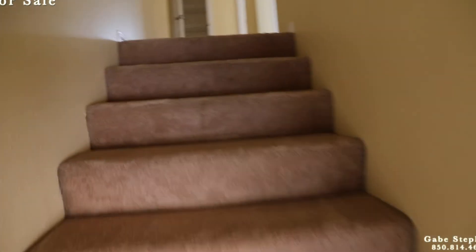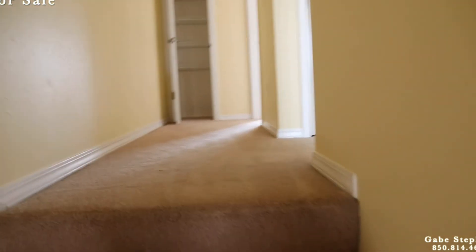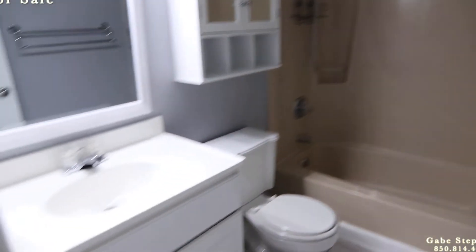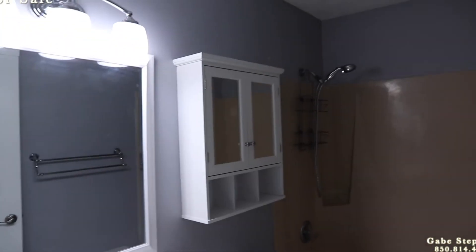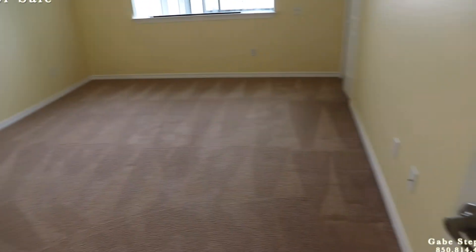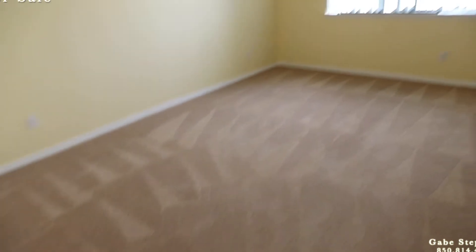Walking up the stairs — the main bathroom right here, full bathroom. One big bedroom in here. The windows again are fogged in there, so you have to replace them.